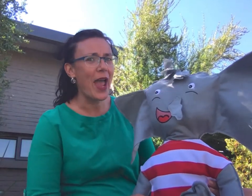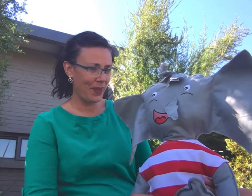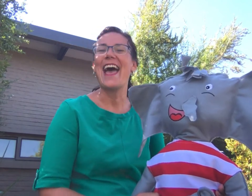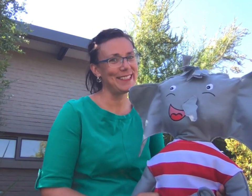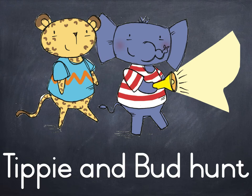Tippi, what did you and Bud hunt? And he was a grunt! Who could that be? Join us and learn alongside Tippi! Tippi and Bud Hunt.